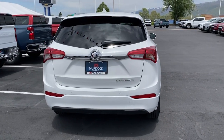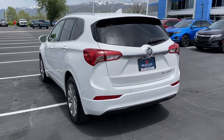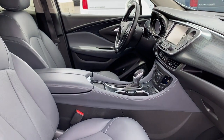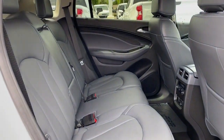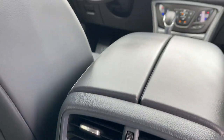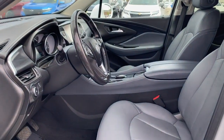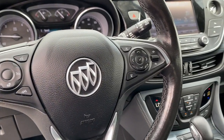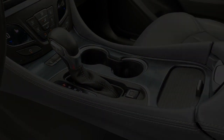Discover how satisfying driving can be. Experience the spirited agility and refined styling of the Envision. So, let's get started.